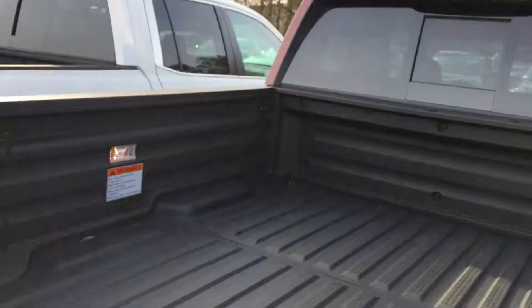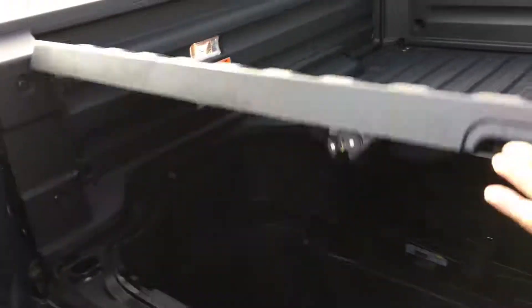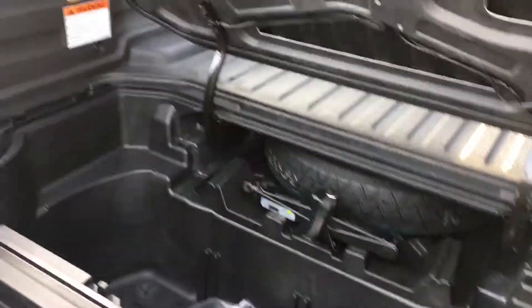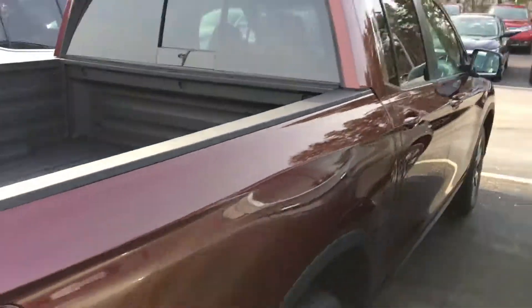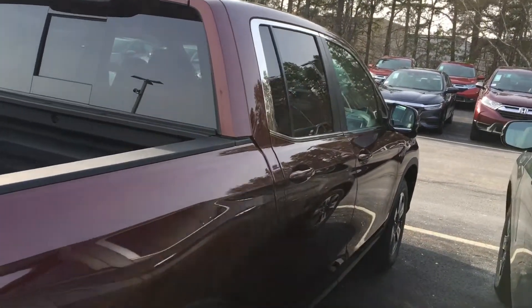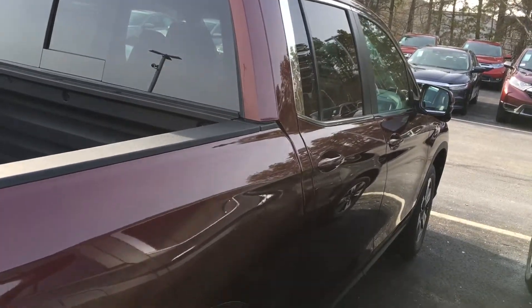As you probably know, the Ridgeline has two ways to open the tailgate — side way — and you have a full-size in-bed trunk where you can hide your stuff with a lock. Again, this is Sami at AutoFair Honda. I look forward to serving you, and I wish your family a very happy new year. Thank you.